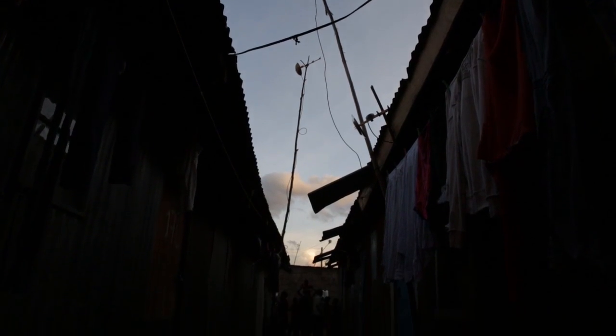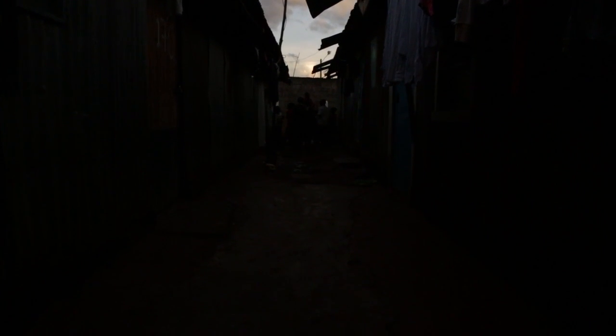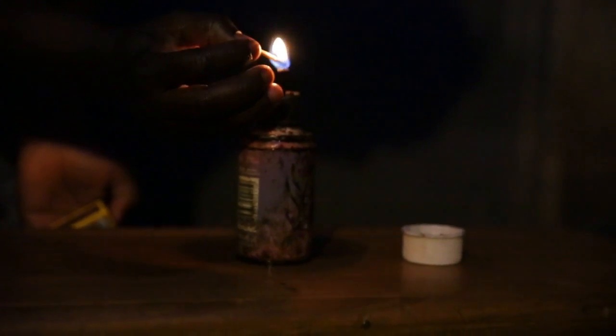It's 6 o'clock in the evening and the sun is going down. Imagine you don't have electricity — you can't just switch on the lights. What are you going to do? Evelyn lights a kerosene lamp, a tin filled with fuel and a wick.